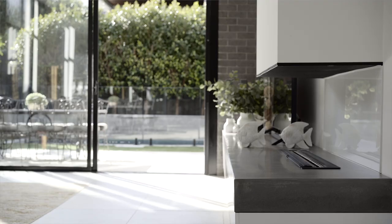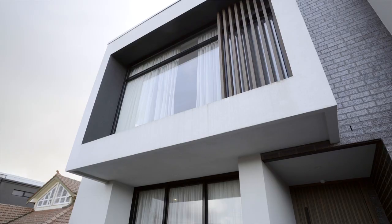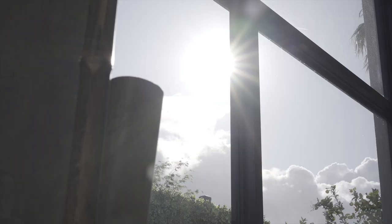Architecturally designed by Premier Projects, this four-bedroom plus study, three-bathroom family home in a coveted river precinct is a modern masterpiece.